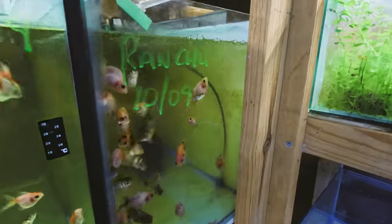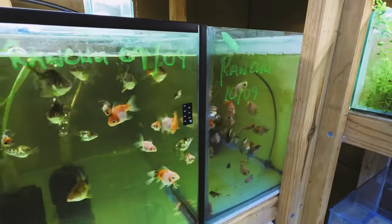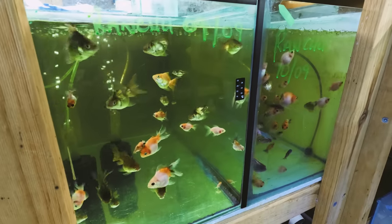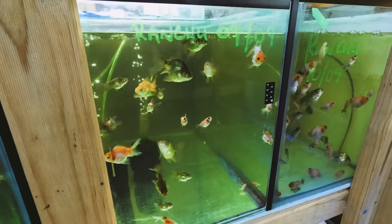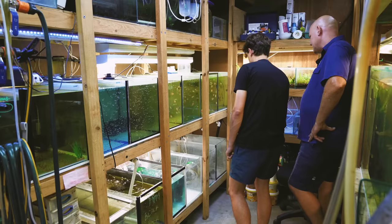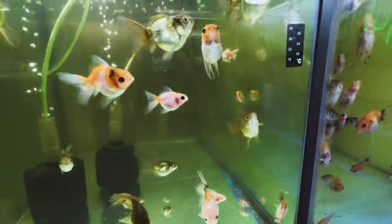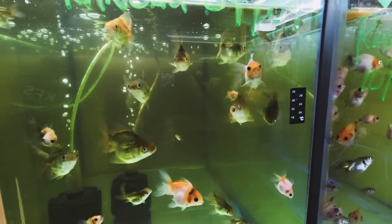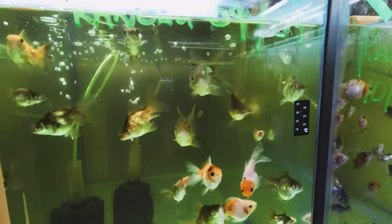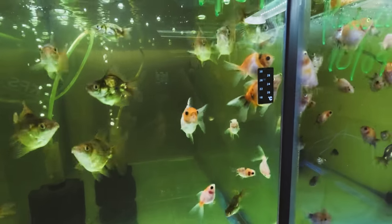What type of ranchu would you call these? Probably Calicos. And what can these retail for? Depending on the size — even at the wholesale level I've seen some ridiculous prices. A lot comes down to size. When they're getting into the larger sizes, around 10 to 15 centimeters, and you've got good coloration and markings, you start talking upwards of $150 plus. How long would it take to get them that size? Probably a couple of years.